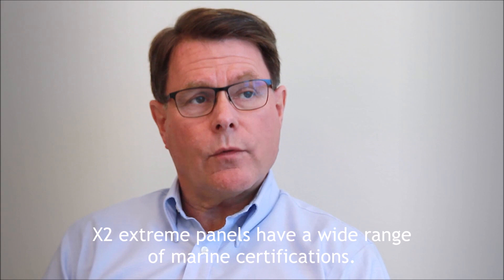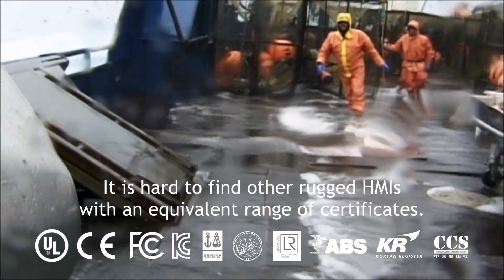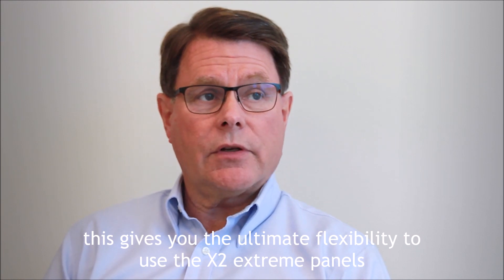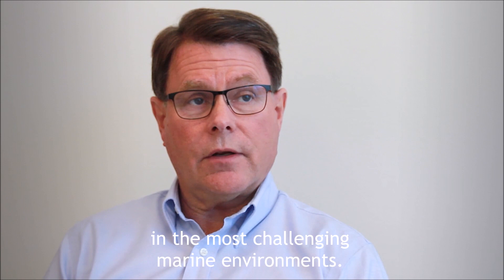Xtreme panels have a wide range of marine certifications. It's hard to find other rugged HMIs with an equivalent range of certificates. Along with the other rugged characteristics, this gives you the ultimate flexibility to use the Xtreme panels in the most challenging marine environments.